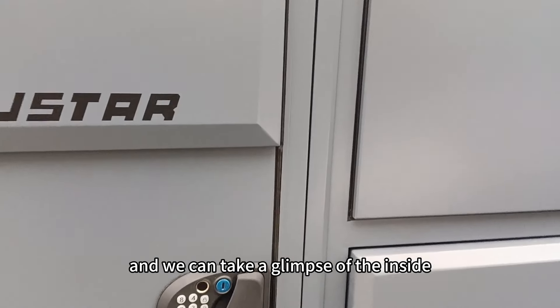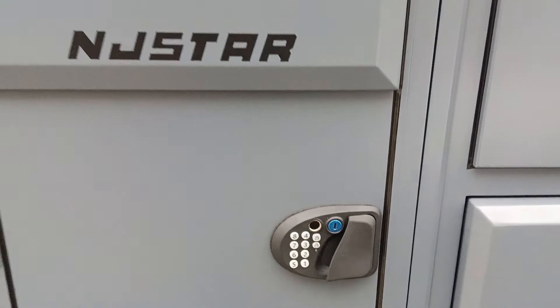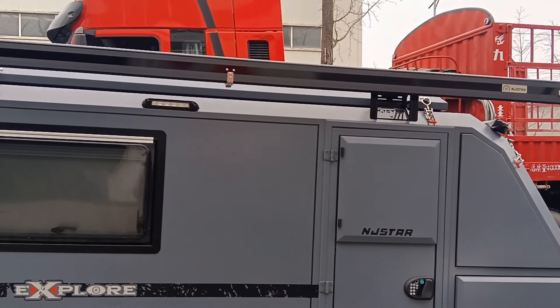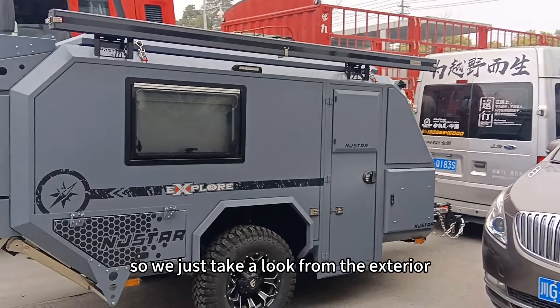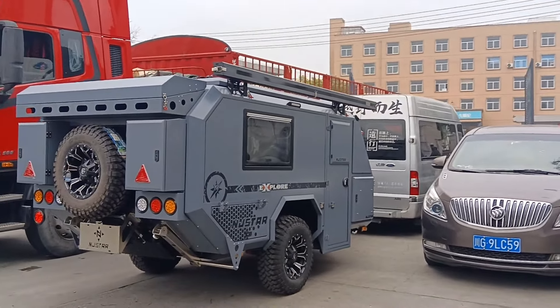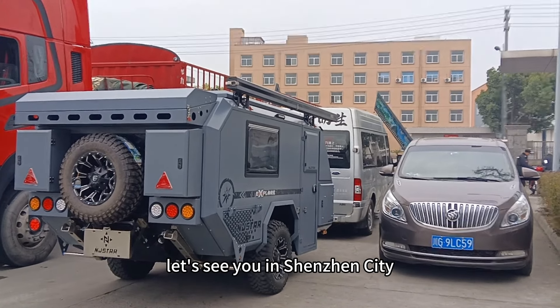We can take a glimpse of the inside — oh, it's locked. The inside is the same; we haven't made any modifications based on the original design. So we'll just take a look from the exterior. We'll see you in Shenzhen city.